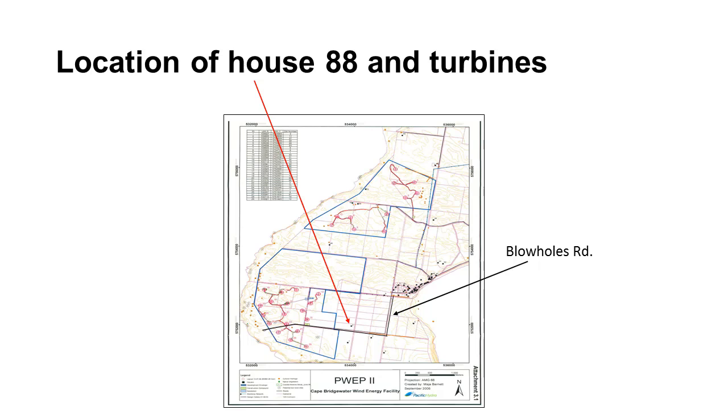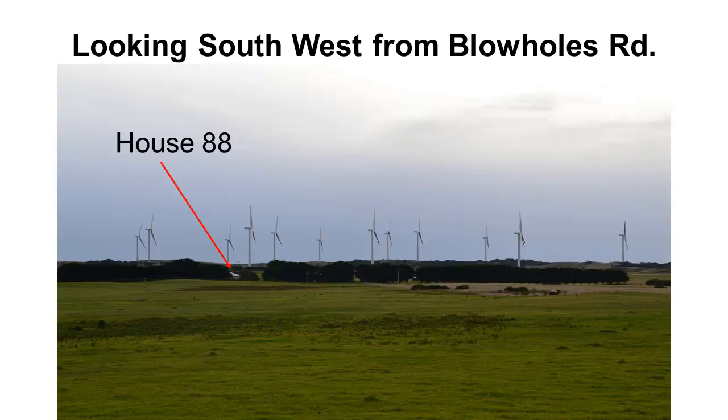The black dots are houses throughout the district. Our house is that little white speck in the middle of those trees, and the turbines extend for quite some distance beyond that image. There are trees around our house so we can't see the turbines from either our front door or the bedroom windows.